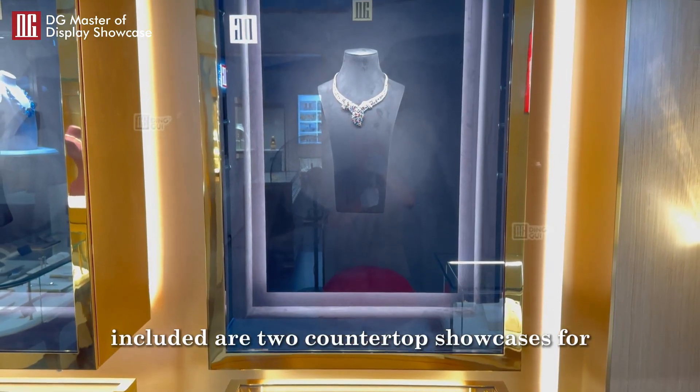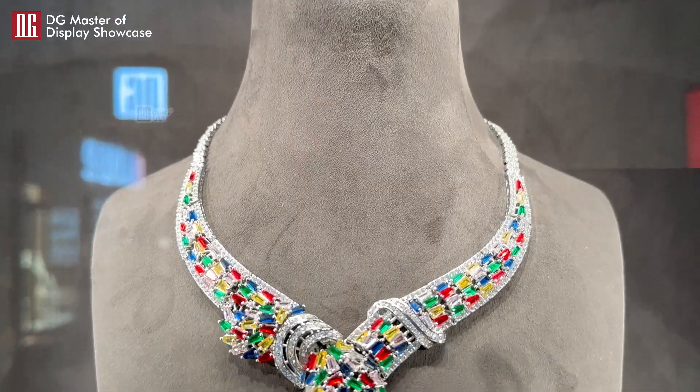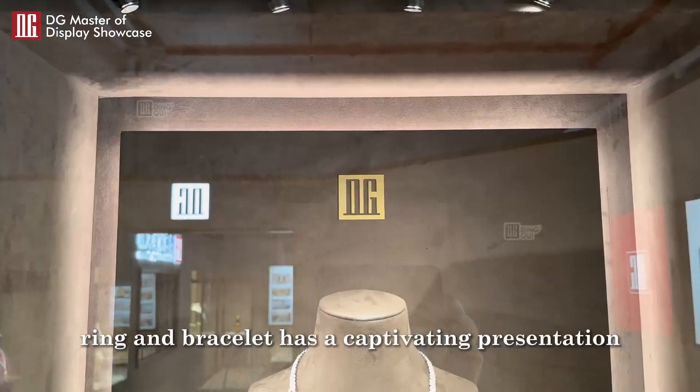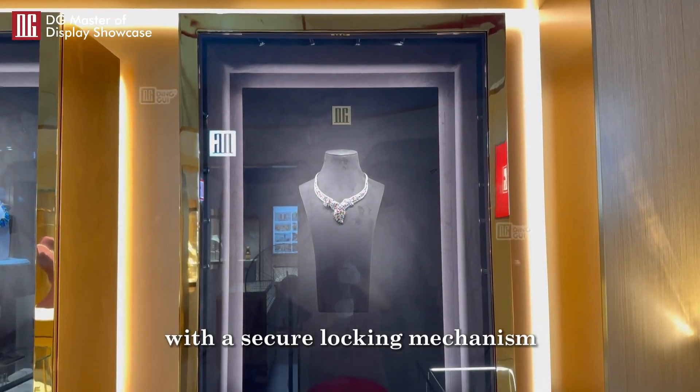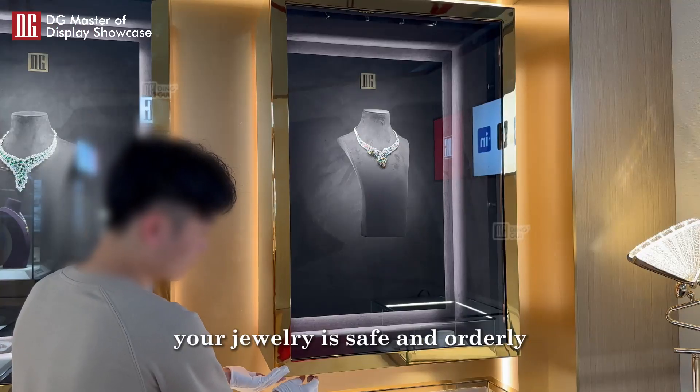Included are two countertop showcases for added display layers, ensuring every necklace, ring, and bracelet has a captivating presentation. With a secure locking mechanism, your jewelry is safe and orderly.